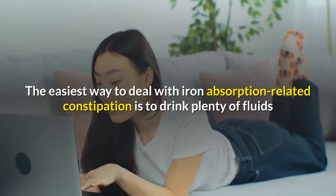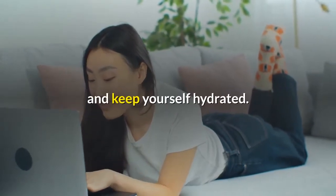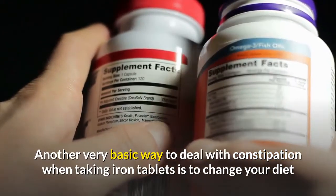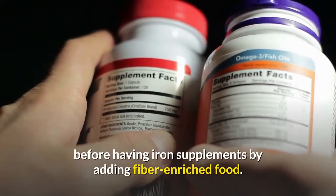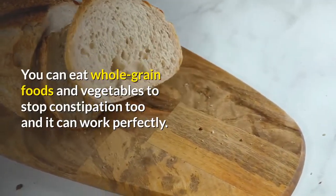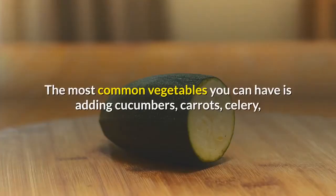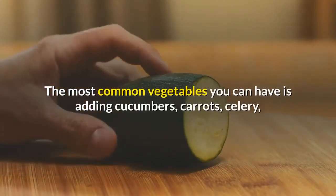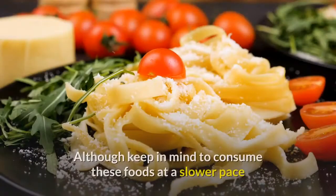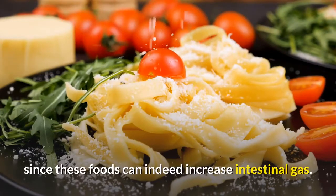The easiest way to deal with iron absorption-related constipation is to drink plenty of fluids and keep yourself hydrated. Another basic approach is to change your diet by adding fiber-enriched foods before taking iron supplements. You can eat whole grain foods and vegetables such as cucumbers, carrots, celery, and zucchini. Keep in mind to consume these foods at a slower pace since they can increase intestinal gas.